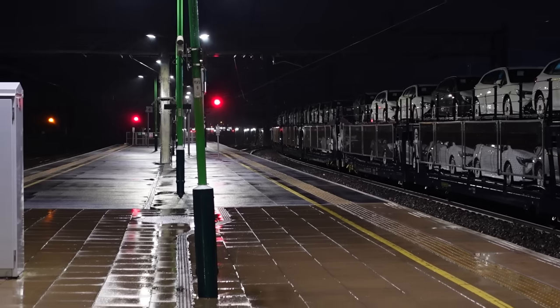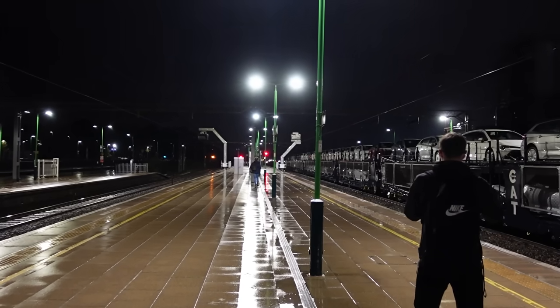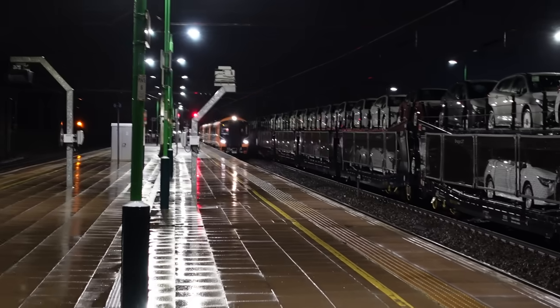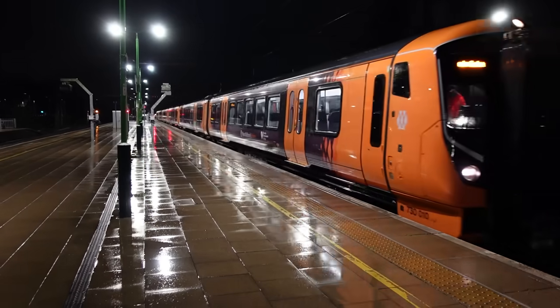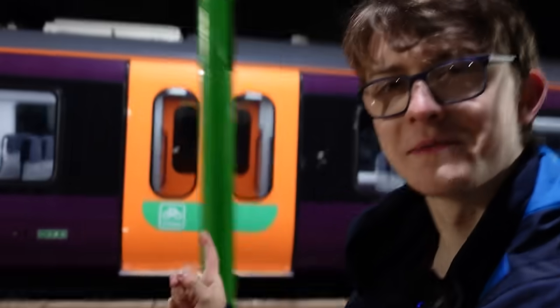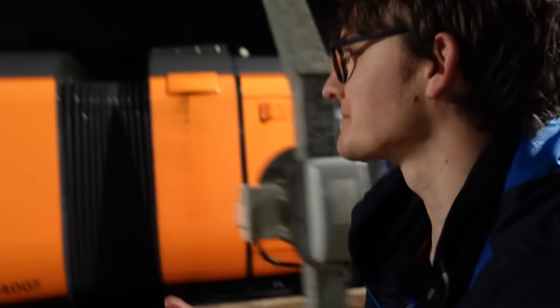About six minutes before the departure time, it's going to be coming out of the sidings back there. Hopefully I can get a nice cinematic shot of it coming out. Here it is — we can see it moving, it's coming out of the sidings. Why is it in West Midlands Railway livery? This is a London North Western service — what's going on?